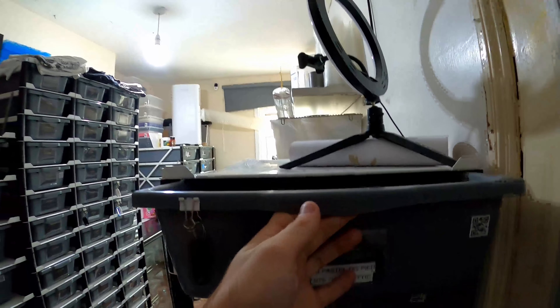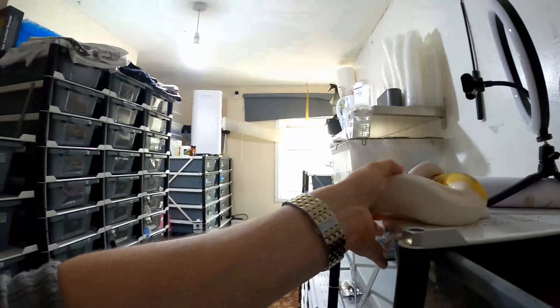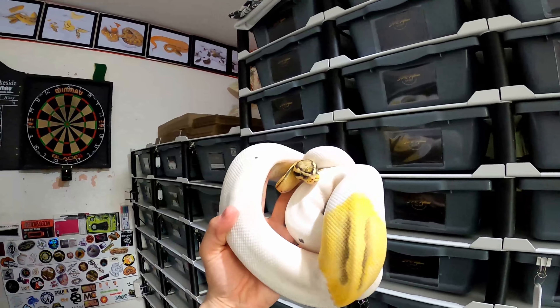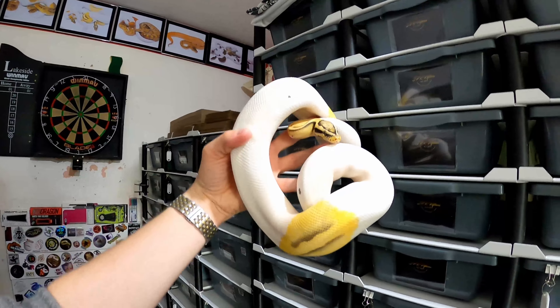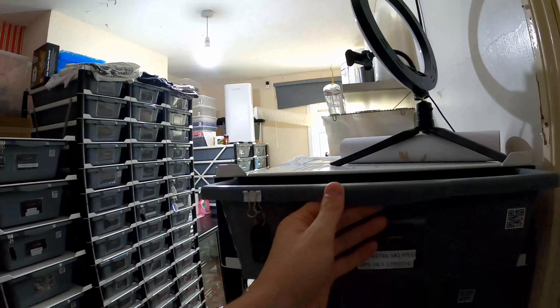The first pairing features this pastel desert ghost pied that is still possible het cryptic. We didn't prove him out earlier this year, but he's a stunning boy I've shown you before in the previous egg pulling video — a pastel desert ghost pied, possible het cryptic.